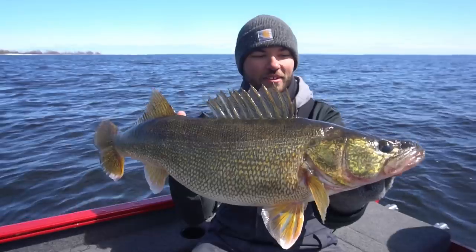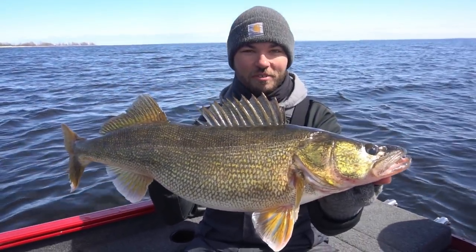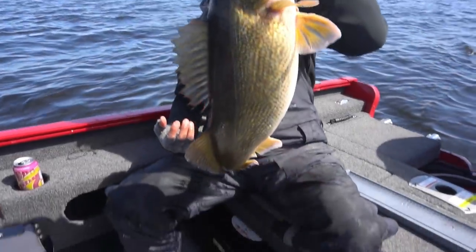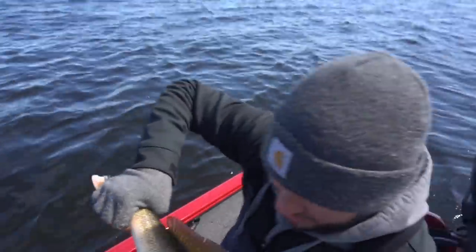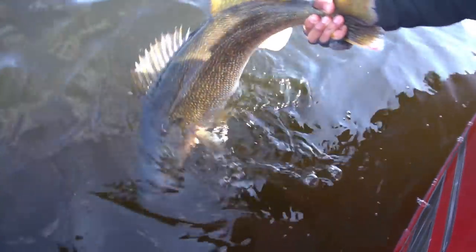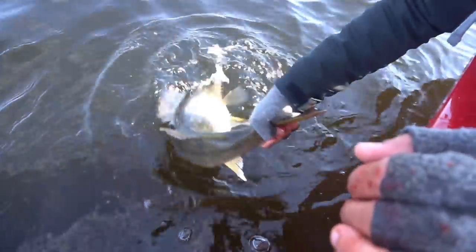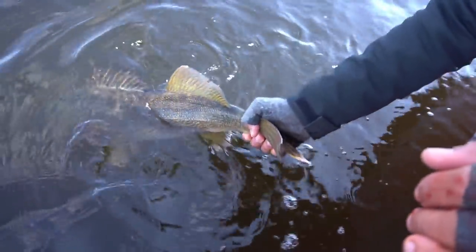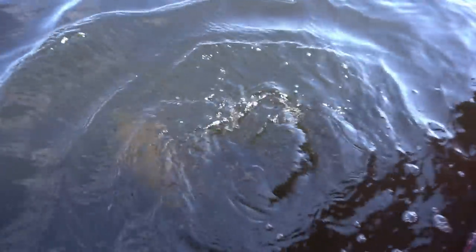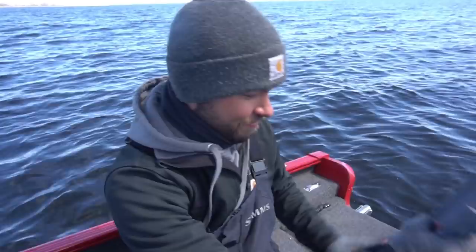One last look — man, what a fish. Super gold, huge. This is what spring is all about when you think of the walleye run. Get her back in — she can do her thing. It's still early. Water temp right now is 32 degrees, so this has got a long ways to go. Come on big girl — there she goes. What a giant, and the day is just getting going. I can't even believe it. We've got hours to try to beat that, and I've got a good feeling we just might.